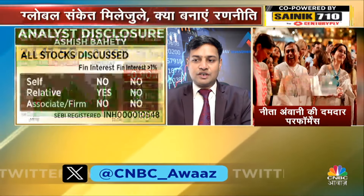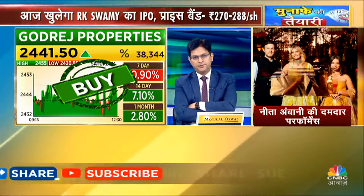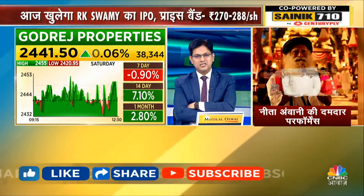The stop is at 2,400. The first and second target is 2,490 to 2,520. There is interesting news from Godrej Properties. Technically this counter looks sound at 3,232.